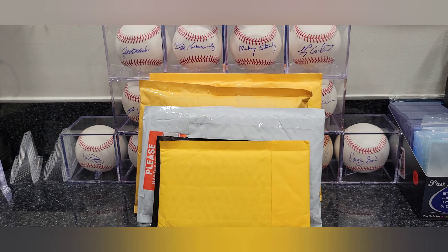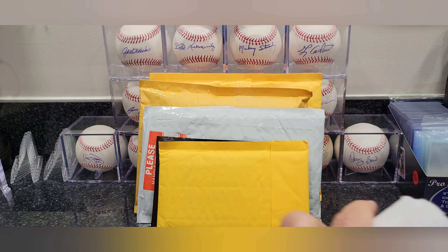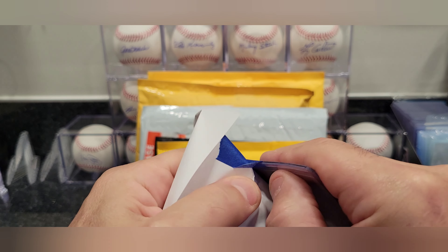Hey everybody, welcome to 4C Sports Cards, my name is Pete. Today I got a little bit of mail for you guys — I won't hold you up too long, just a quick video. Got a few things I've been sitting around, been busy, haven't really opened them up. I don't really know what I got in here, so let's get going and see what we got.